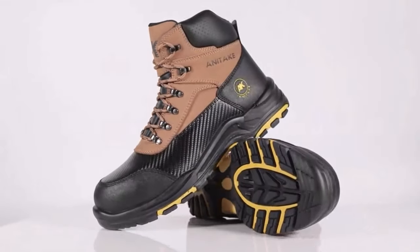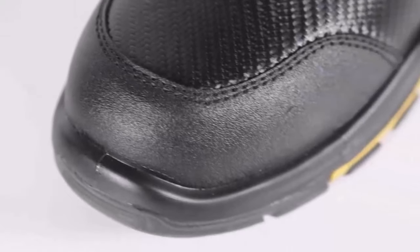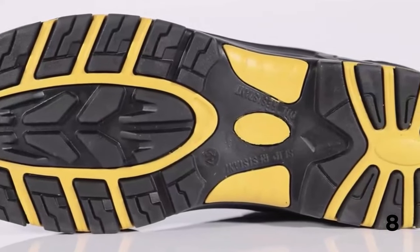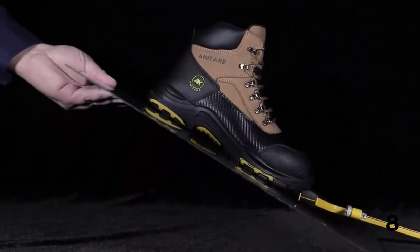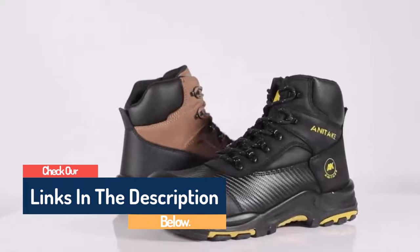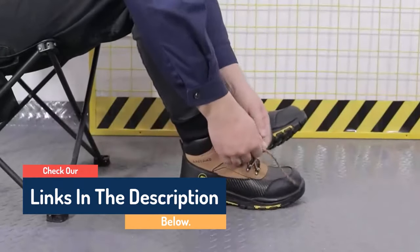Hello guys, today in this video we are going to help you find out the best winter boots of 2023 on the market. I made this list based on my personal opinion, and I tried to list them based on their quality, durability, customer reviews, and more. If you want to see their price and find out more information about them, you can check our links in the description below.